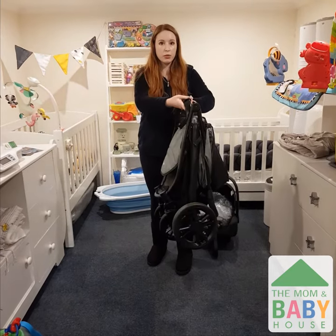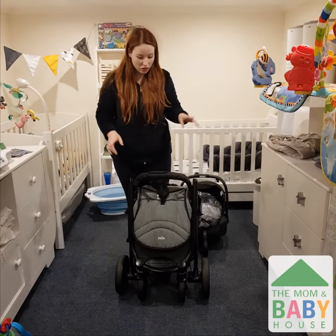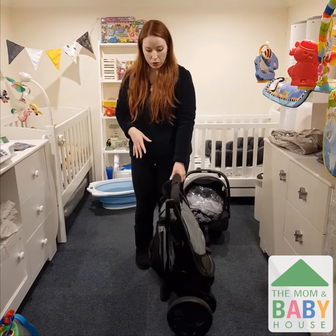As you can see, that was super easy and it's not that heavy to carry. This is a self-standing stroller, so you don't have to bend over awkwardly and crouch on the floor to get it folded down or open.